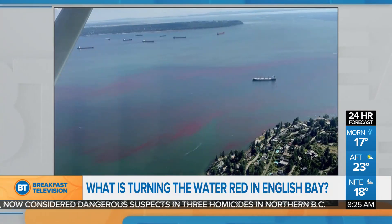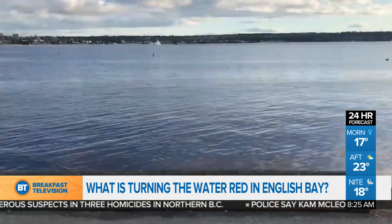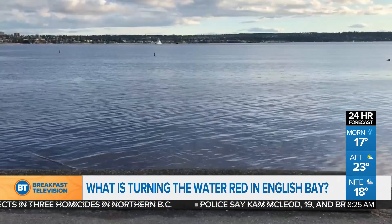We are seeing an algal bloom. I believe it's being reported as Noctiluca, which is an organism, an algae that's a dinoflagellate. Not particularly harmful, but this time of year, very commonly, large blooms will discolor the water. We use that term red tide, but that gets really confusing because some red tides can be quite harmful. This particular algal bloom is not harmful.